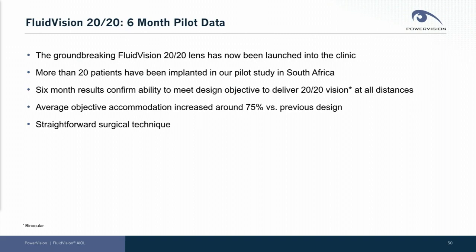The results show that we can meet our design objective of creating 20/20 vision across all distances. Average accommodation was around 75% greater than our prior device, which is a great accomplishment and in line with our expectations. And the surgical procedure is straightforward.